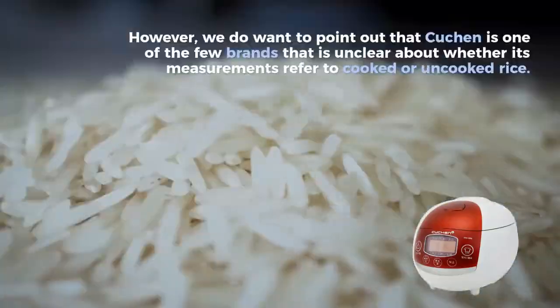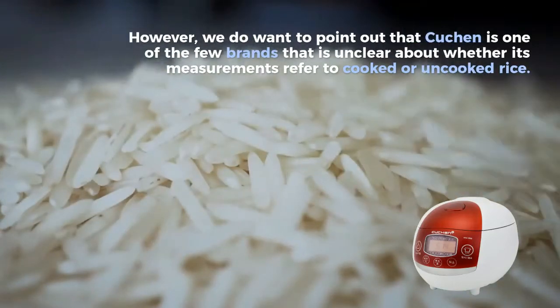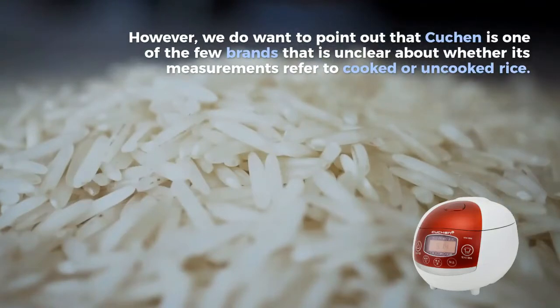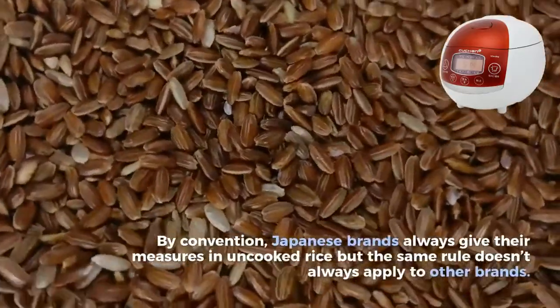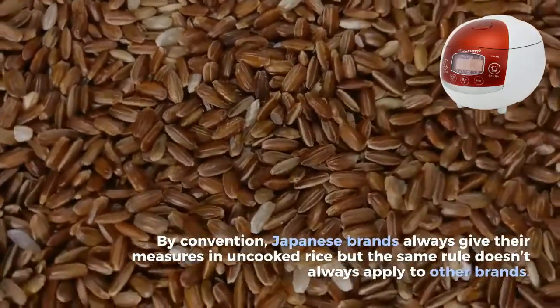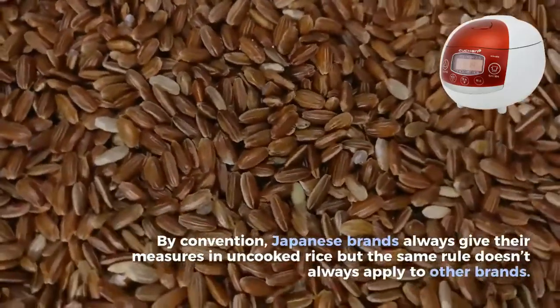However, we do want to point out that Kutchen is one of the few brands that is unclear about whether its measurements refer to cooked or uncooked rice. By convention, Japanese brands always give their measures in uncooked rice, but the same rule doesn't always apply to other brands.